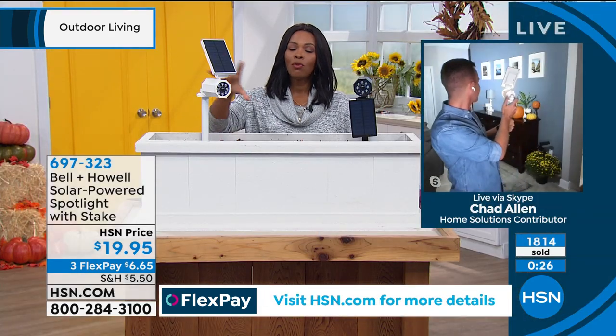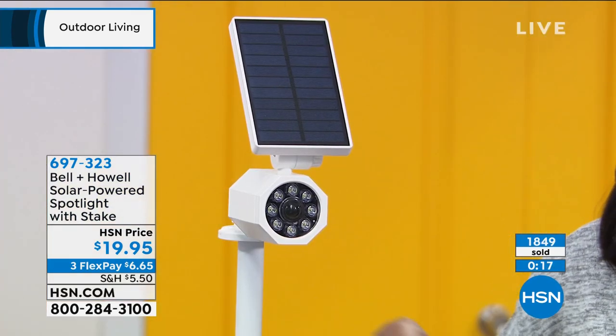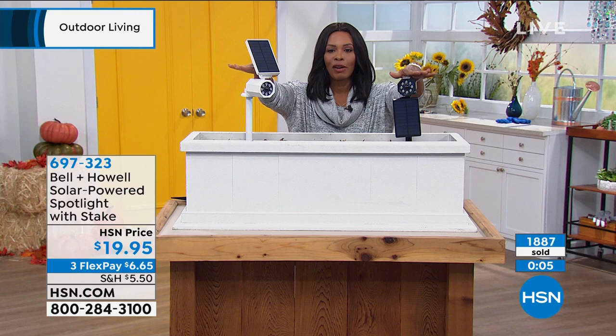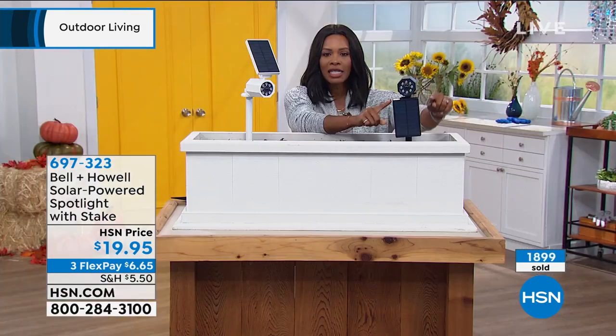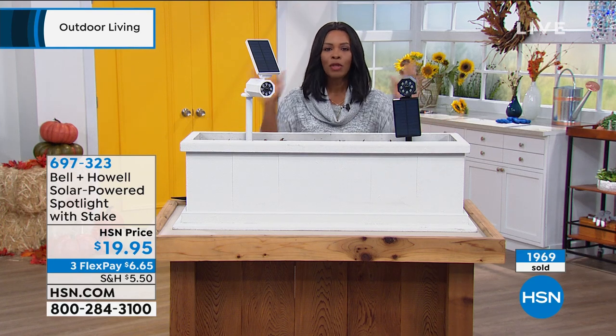Even as simple as getting one for where you put your trash can — if you have to take your trash out at night, you know what's around there. If the light comes on, you might know there's an animal in the area. You know what you're stepping into before you step in it. Both colors are very limited now — fewer than 700 in black, fewer than 800 in white. These are $19.95, three FlexPay of $6.65. More than half of our quantity is already gone. I know we could talk all hour about this spotlight, but we have to move on.